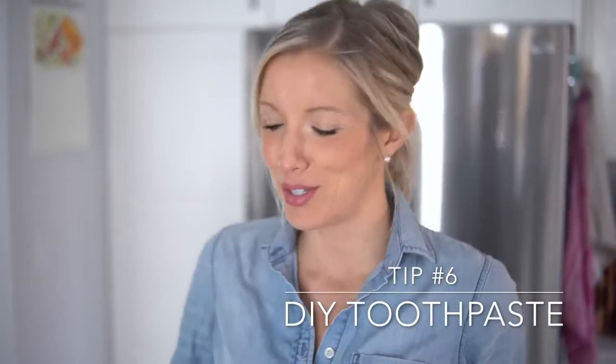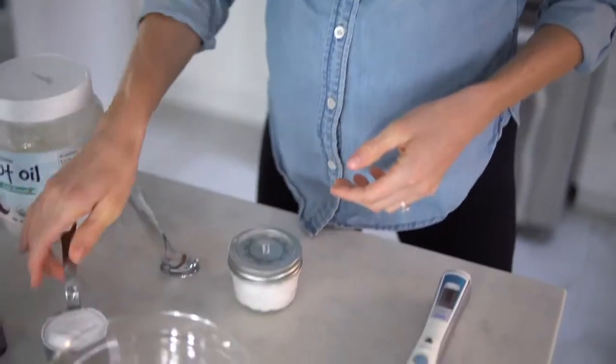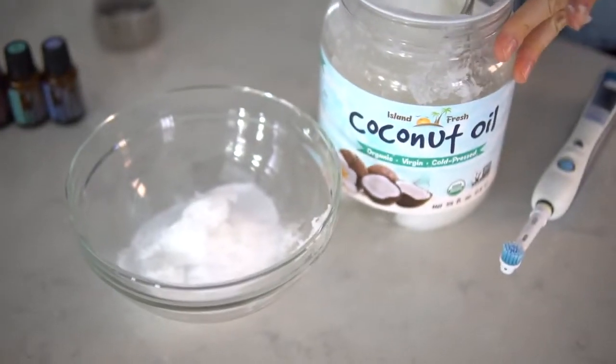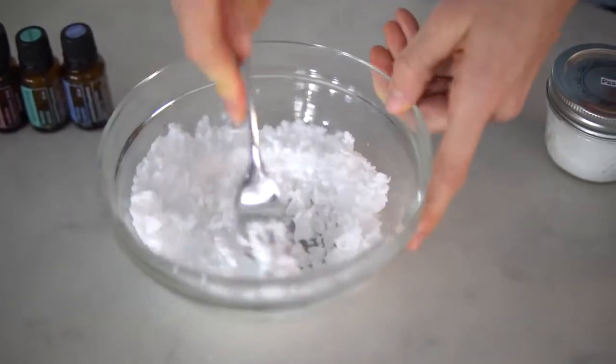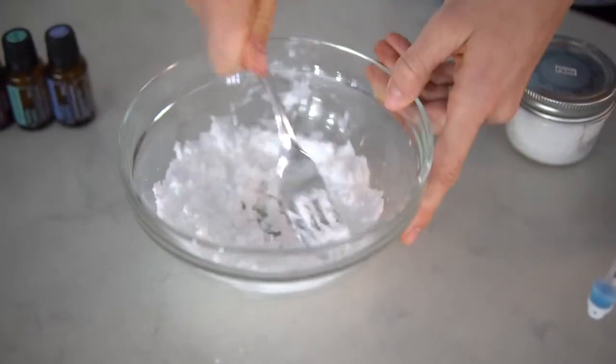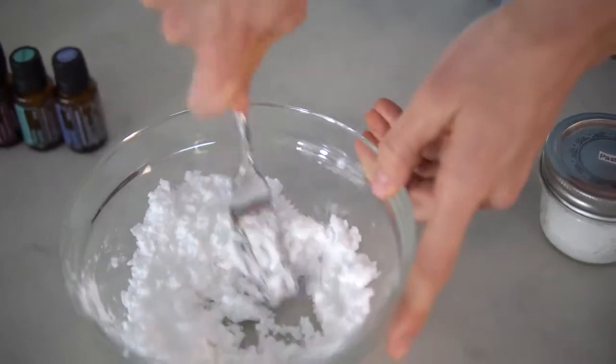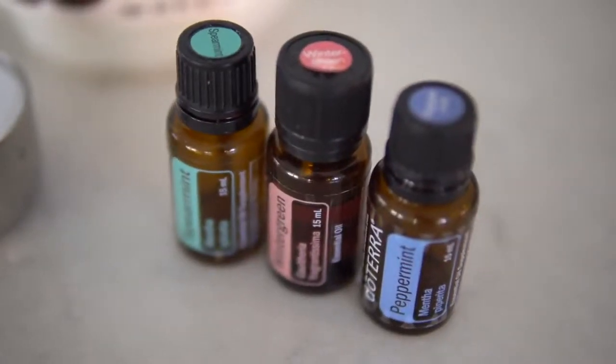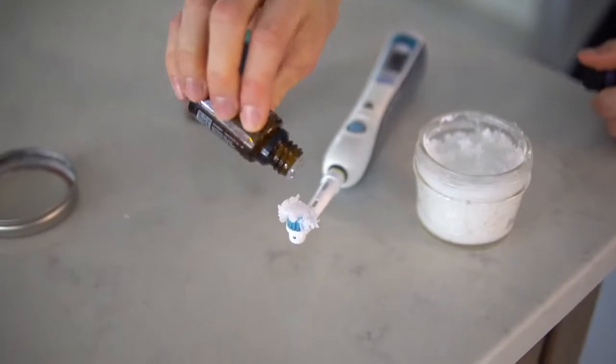Tip number six: make your own toothpaste using our DIY two-to-three ingredient recipe. All you need is coconut oil, baking soda, and optionally some essential oils of your choice. You'll need a third cup of baking soda and about three tablespoons of coconut oil. Mix and mash them together until you have an even, smooth consistency — the coconut oil will warm and soften up. Press the finished paste into an eco-friendly glass mason jar. For the optional third ingredient, something minty is best: we like peppermint, spearmint, and wintergreen. Drop it directly onto your toothbrush with the paste for a more intense flavor.